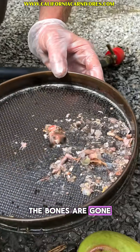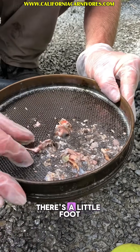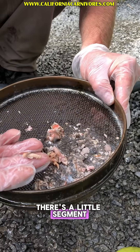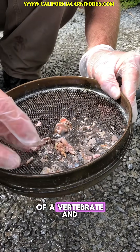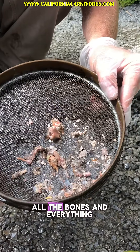The bones are gone. There's a little foot left. Oh my god, that is bizarre — slightly disgusting. There's a little segment of vertebrae and the teeth are left, but I think if we left it in there it would have digested all the bones and everything.